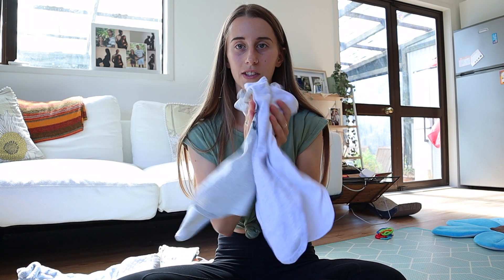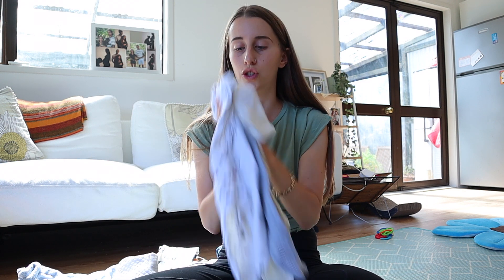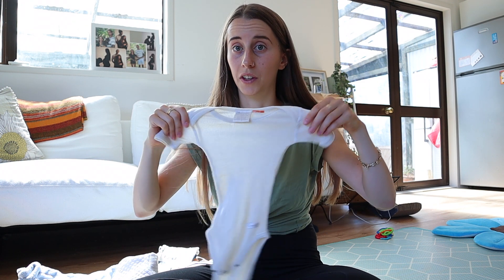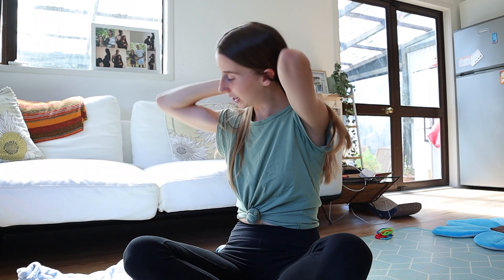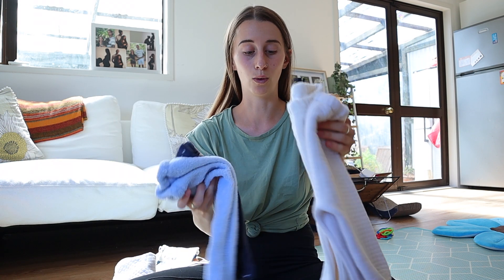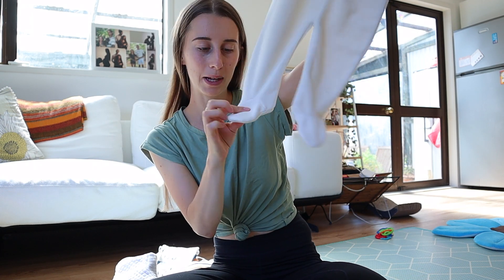I have bought three long-sleeve onesies and four short-sleeve onesies. One of them is a hundred percent wool so it's going to be a really warm one. I also bought singlets because I can put those under anything to keep his tummy nice and warm — I'm going to take four of those. In regards to his bottoms, I have four pairs of pants; they're all super warm and some of them have little feet bits at the bottom.